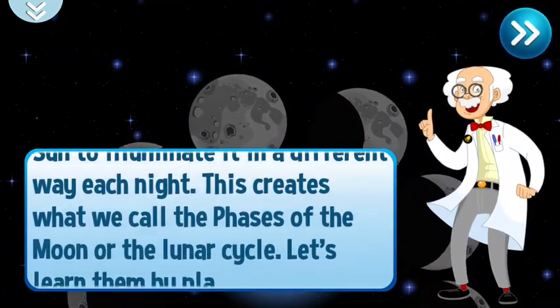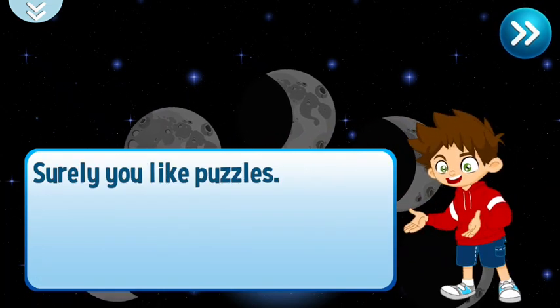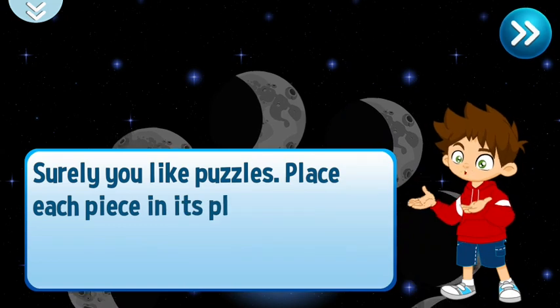This creates what we call the phases of the moon, or the lunar cycle. Let's learn them by playing a puzzle. Surely you like puzzles? Place each piece in its place.